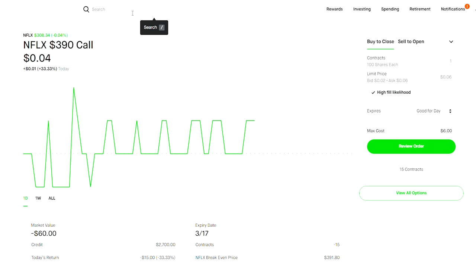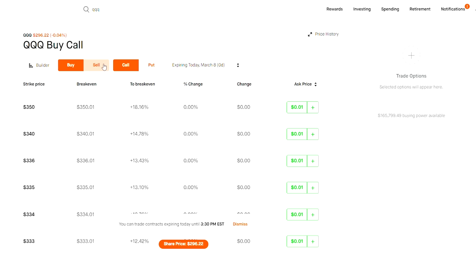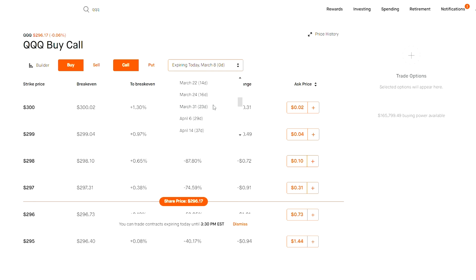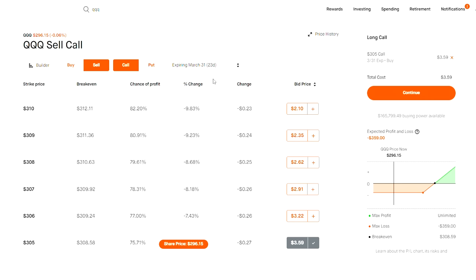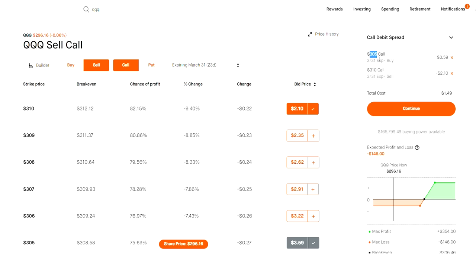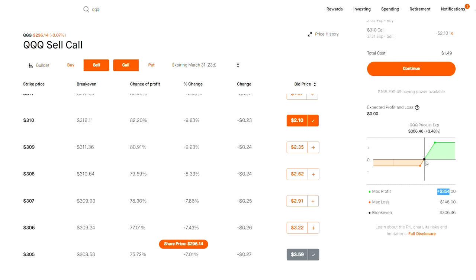For example, if I open up QQQ options, a debit spread would look like this: I'd buy a call option about 23 days out — let's say the current price is $296, I buy the 305 call option and sell the 310. This would be a call debit spread — I'm betting the stock will go above $305 but not higher than $310 for maximum profit. As you can see from this payoff chart, I would make money up to $354, potentially more than doubling my money, but QQQ would have to rise above $306.46 for me to start seeing profit.